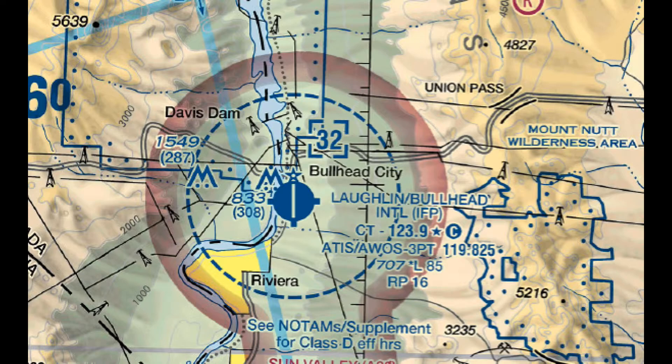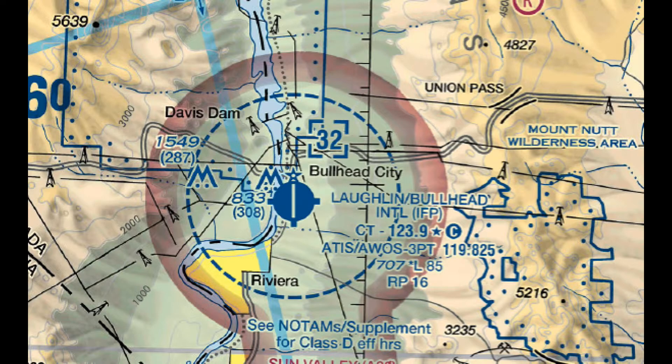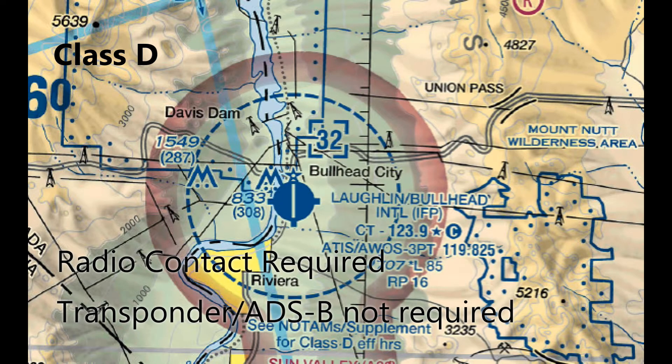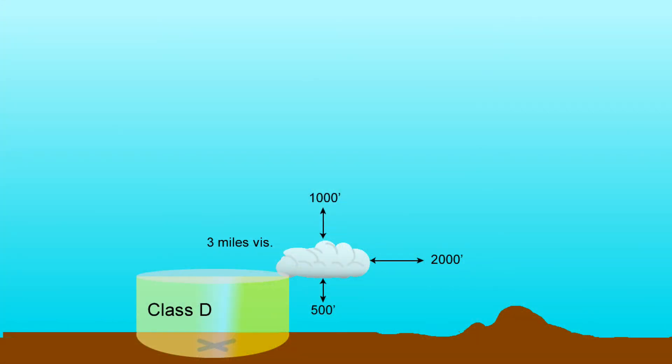Class D airspace is the airport traffic area around almost all tower-controlled airports. When not already part of Class B or C, it's depicted as a blue dashed circle — the same color as the blue tower-controlled airport symbol. Class D usually has a radius of 5 miles and up to 2,500 feet AGL, though that can vary, and there may be extensions for instrument approaches aligned with the runway. The actual top is shown in blue brackets. Radio contact is required to enter, just like Class C, but unlike Class C, a transponder or ADS-B is not. A clearance is required to land and take off. Like Class C, standard visibility and cloud clearance requirements apply.